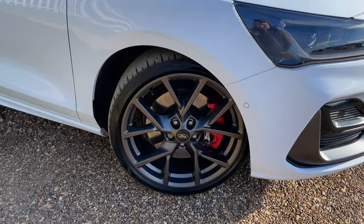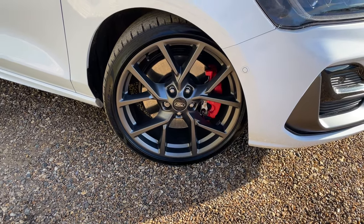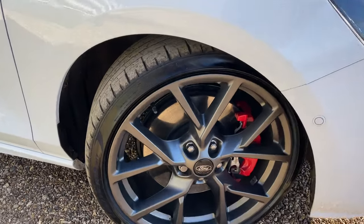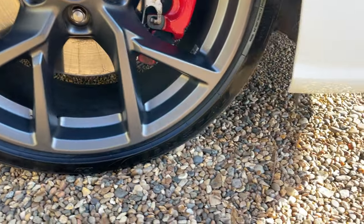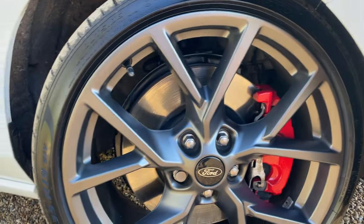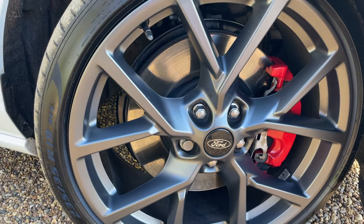Look at these beautiful 19-inch alloy wheels. This vehicle has the performance pack fitted, meaning the tyres are Pirelli P Zeros — low-profile performance tyres that will really stick you to the road.